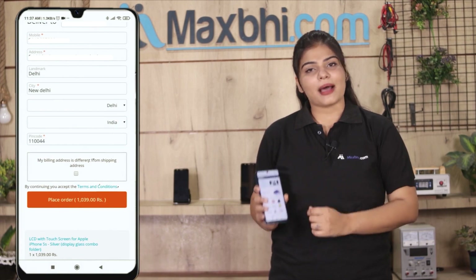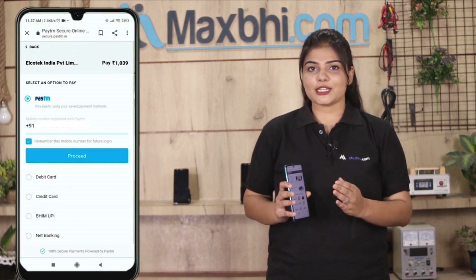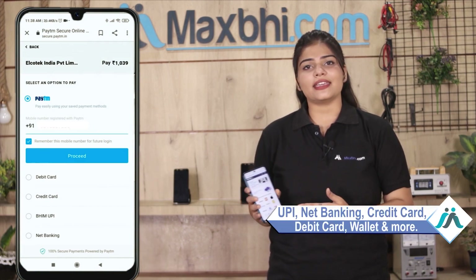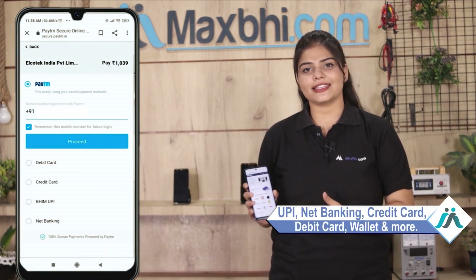After ordering, you can go to our super secure payment page where you can pay using almost every type of payment method, such as UPI, Net Banking, Credit or Debit cards, Wallets, and more.